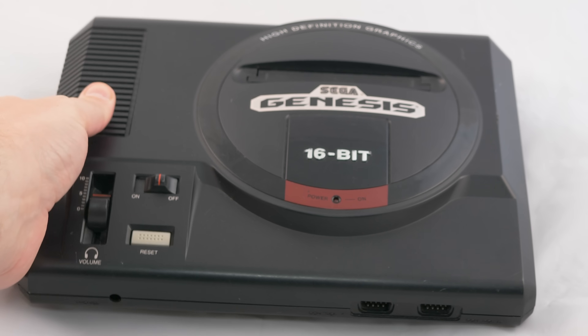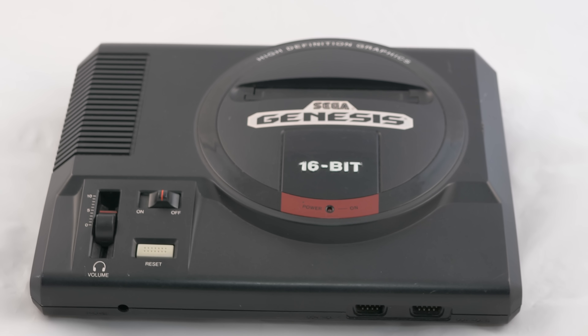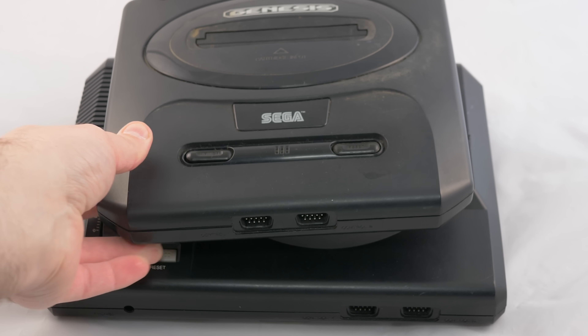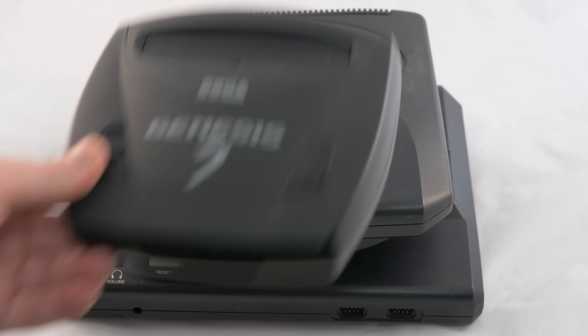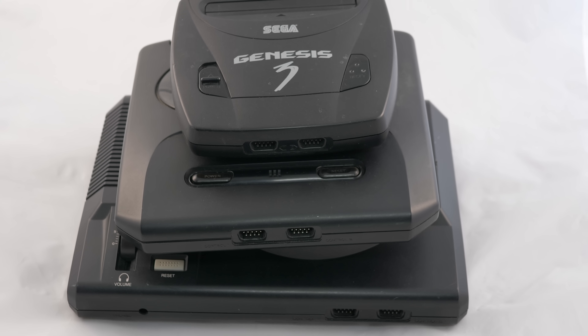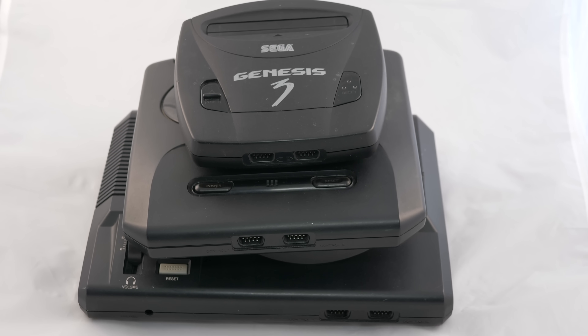Each model of the Sega Genesis has its own quirks and issues as well. The Model 1 is generally known for having good quality audio output, however the video output is quite noisy. Alternatively, the Genesis 2 and 3 usually have decent video output, but some major audio issues. It's common to find Genesis 2s that output terrible sounding audio, and while the Genesis 3's audio is pretty good, it's only mono.